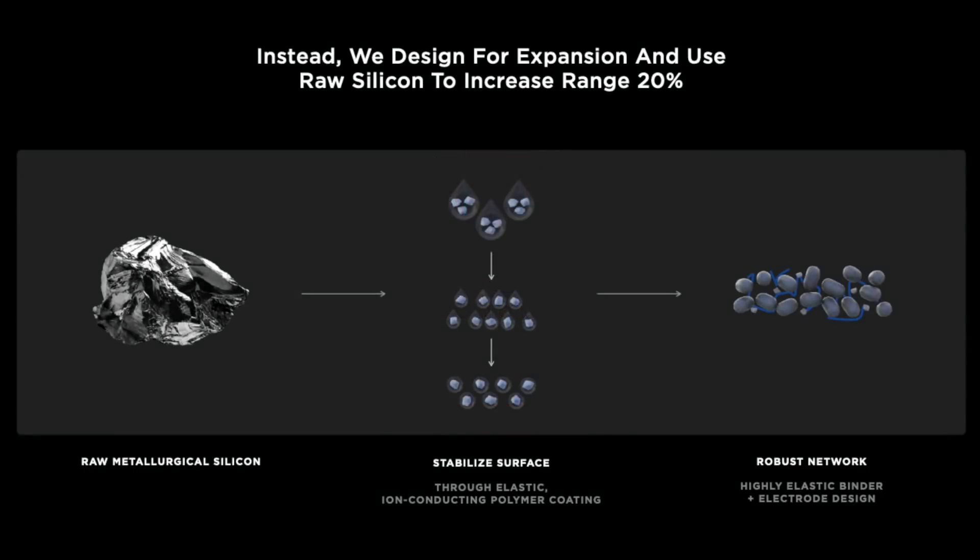A lot of people think that the Model S is using the new battery chemistry from the 4680, but in the 18650 form, which explains all the reasons why I found all these performance anomalies between the new Model S versions compared to the previous versions. People throw the words around like it's obvious, but what do they mean by the new chemistry?